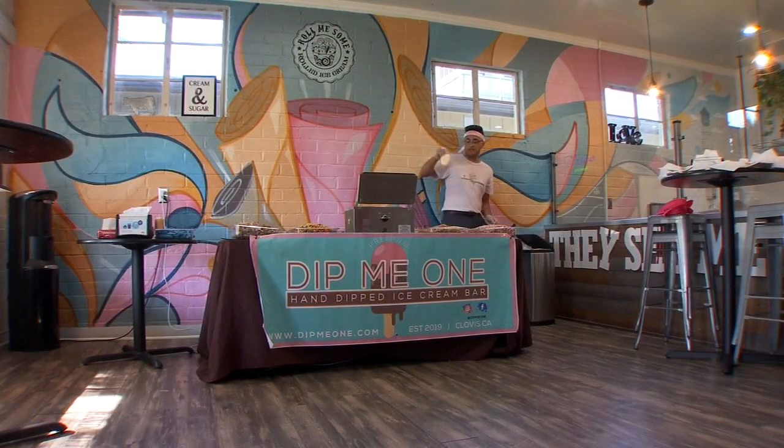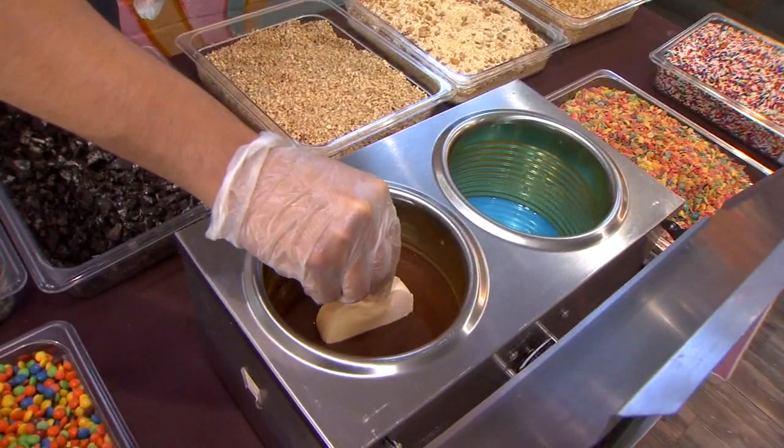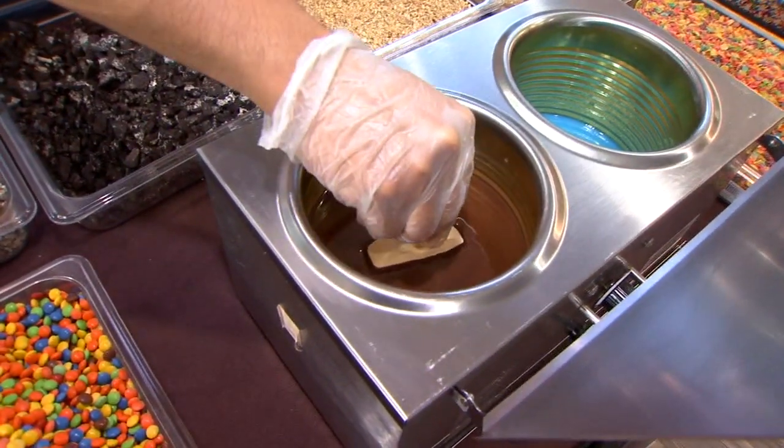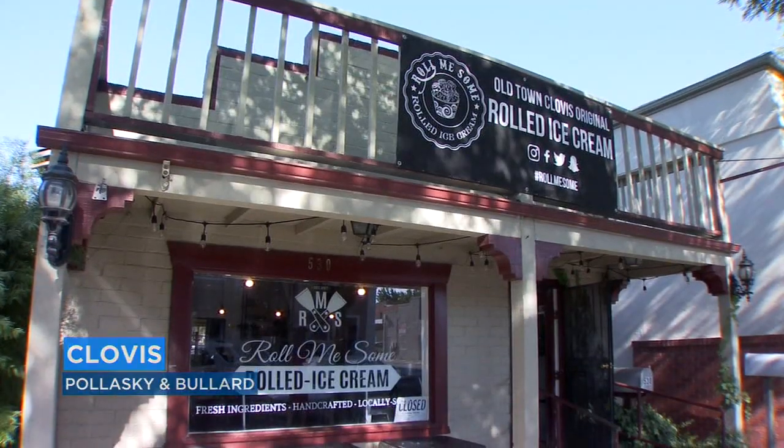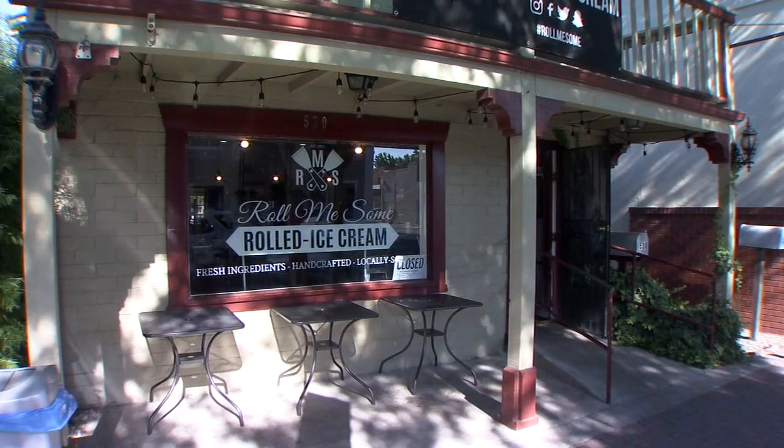This isn't your ordinary ice cream bar. It's a bar dipped, and sometimes double dipped, to sweet perfection. The look on kids' faces when they get their bar with chocolate and sprinkles is amazing. Mario Vejar is the owner of Dip Me One, a new business operating from Roll Me Some, a rolled ice cream shop in Old Town Clovis.